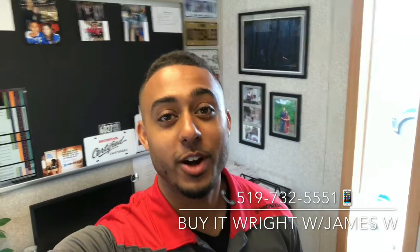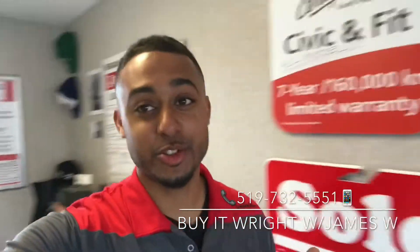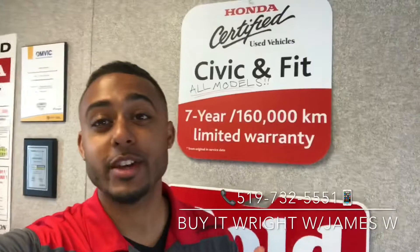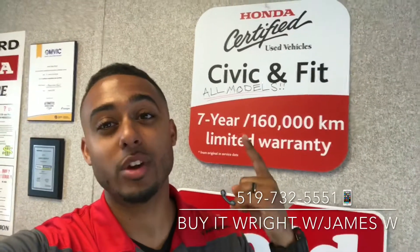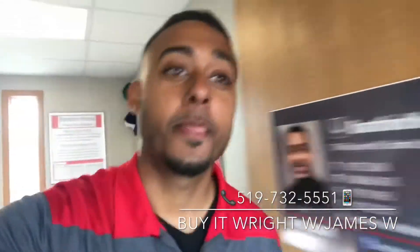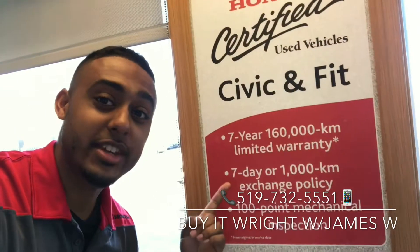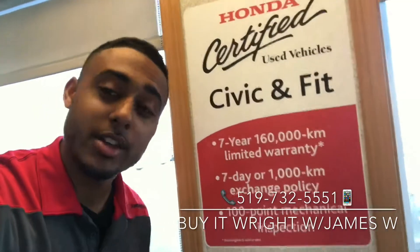Hey everybody, it's James here over at Brantford Honda, aka Mr. Buyer, and I have another fantastic vehicle to show you. It's a Honda certified vehicle, so that means it comes with a seven-year, 160,000 kilometer powertrain warranty. This vehicle also needs to pass a 100-point mechanical inspection to receive that certification, and you have a seven-day guarantee you're going to love this vehicle. So let's go take a look.